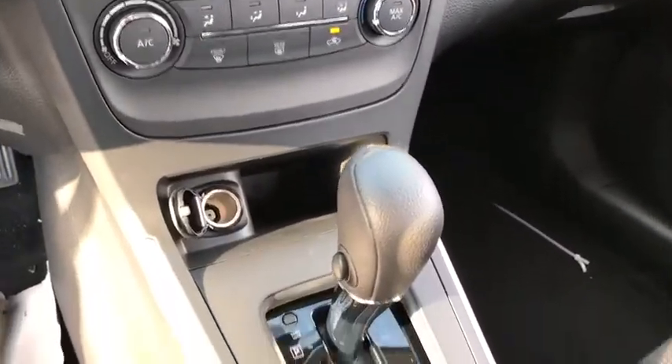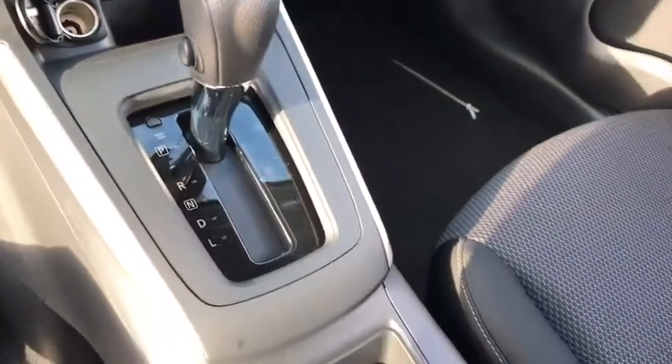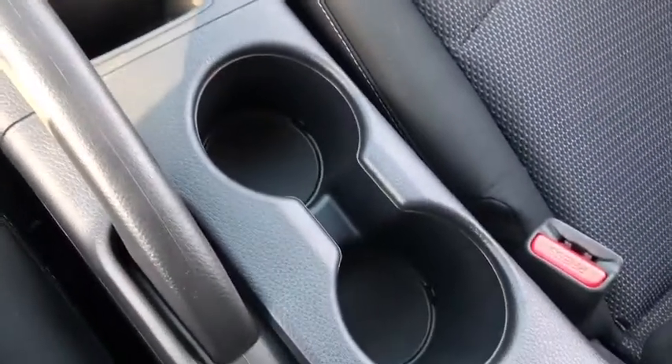Remote keyless entry, tachometer, cloth seat trim, front reading lamp, front bucket seats, tilt steering wheel, driver vanity mirror, passenger vanity mirror, steel wheels.